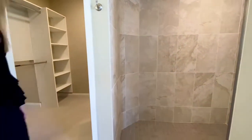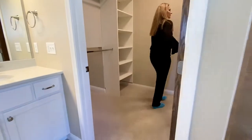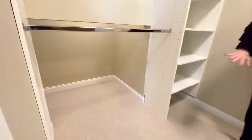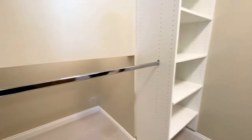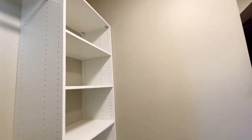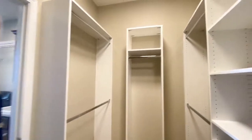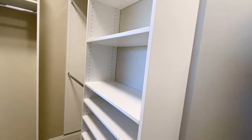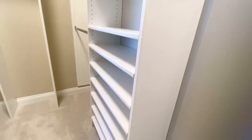Coming into the master closet — a lot of space in here. There's a nice tuck-under area, which is really handy for luggage; you could put bins under there for some storage. They also included a light there, which I think is a great idea. Coming around, there's plenty of shelving, plenty of hanging space, and a shoe rack area. Great closet.